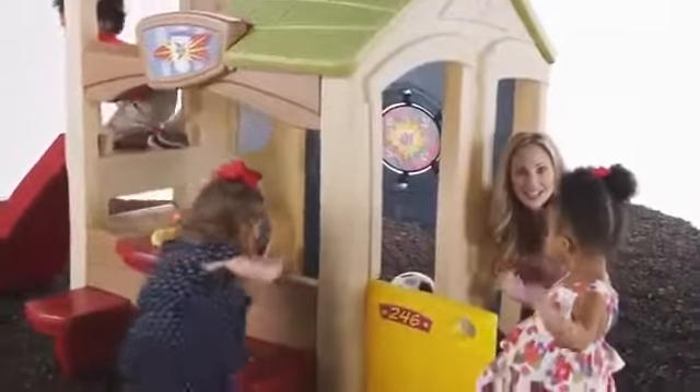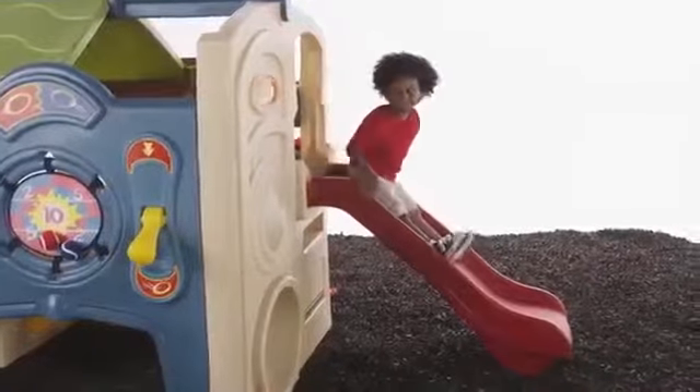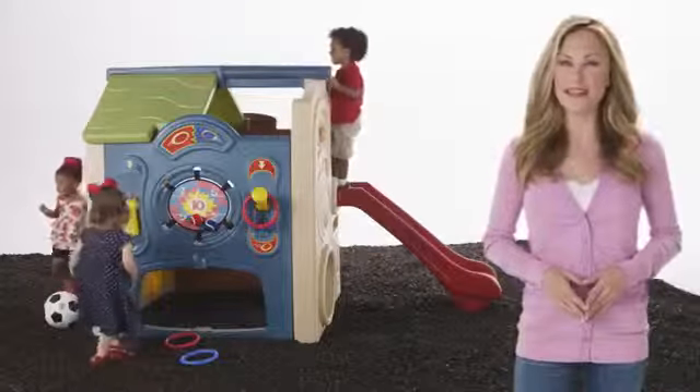Made in the USA with some imported parts, this activity center is sure to last for years of playtime fun in the sun. The Neighborhood Fun Center by Step 2.